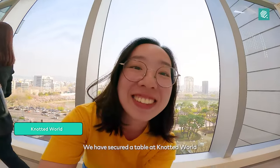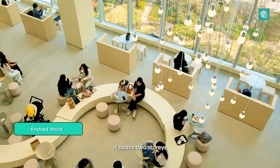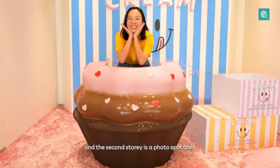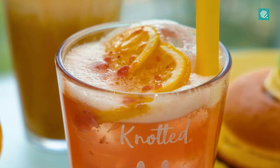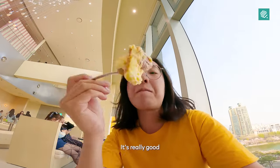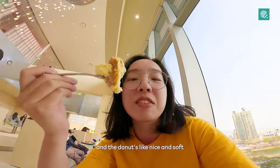We have secured a table at Notted World. It spans two stories — the first story is the cafe and the second story is a photo spot area. This is Notted's milk cream donut. It's really good, it's not too sweet, and the bun is nice and soft.